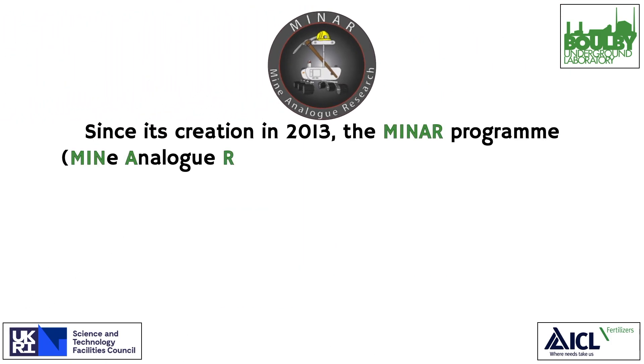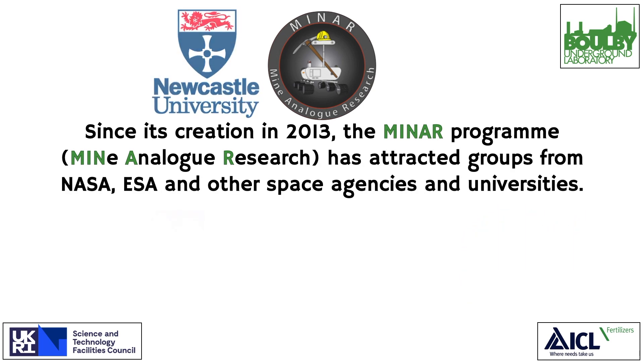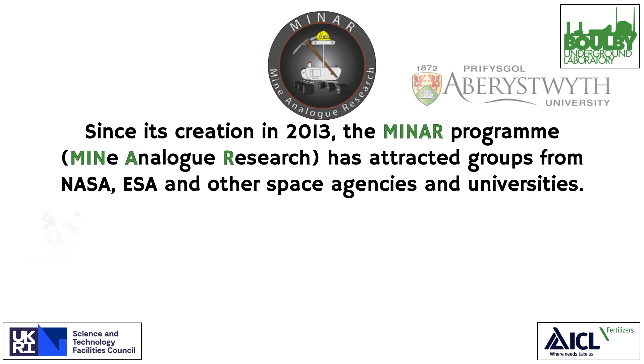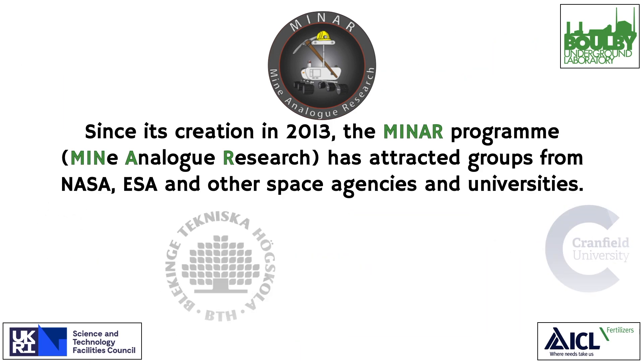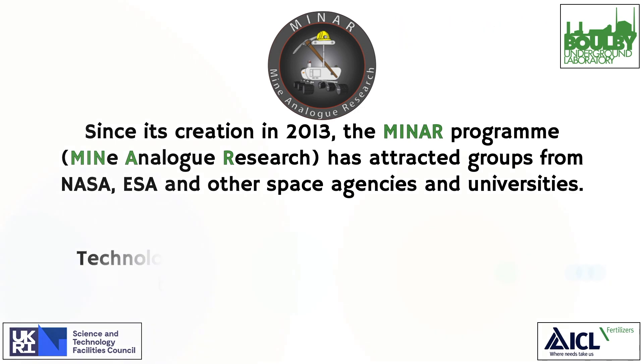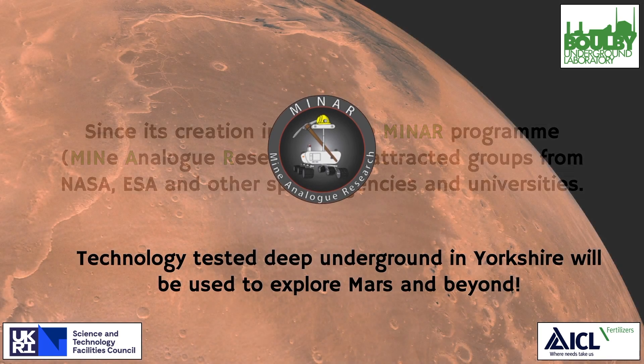Since its creation in 2013, the MINAR programme has attracted groups from NASA, ESA, and other space agencies and universities. Technology tested deep underground in Yorkshire will be used to explore Mars and beyond.